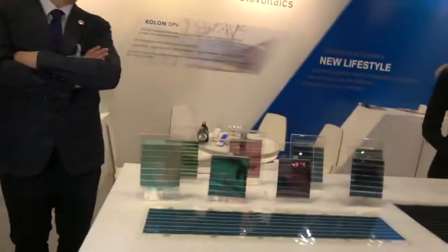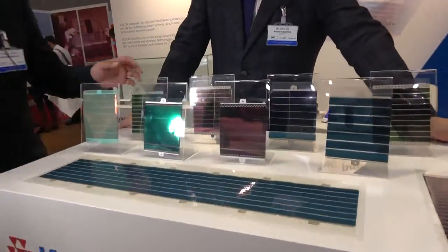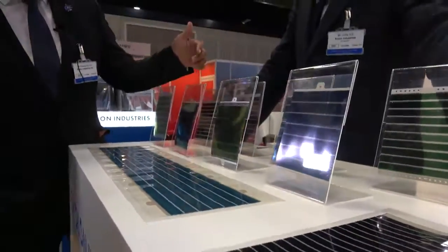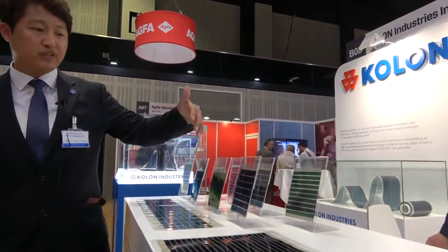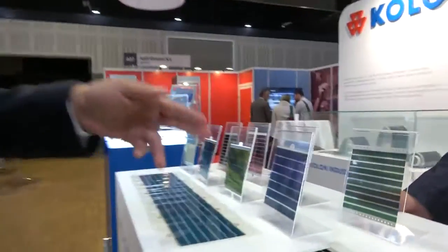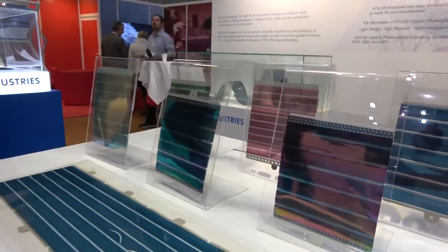And what are we looking at here? It depends on the active materials, so we can change our PV's colors. We can make green, blue, red. And nowadays we are developing a gray color.